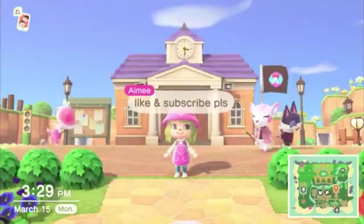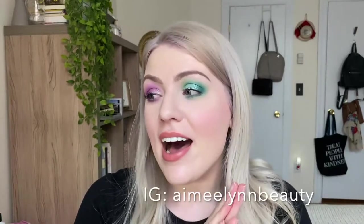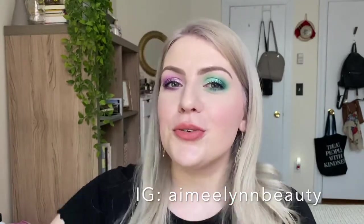No matter what the collection looked like, I knew I was going to buy it, so maybe I'm a little biased. But I'm so excited to be trying out all the products for the first time today — I've swatched a few here and there but haven't applied them to my face or eyes yet. Before we get started, don't forget to give this video a thumbs up, subscribe, and hit the notification bell!